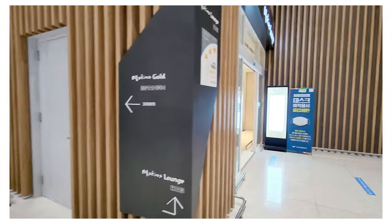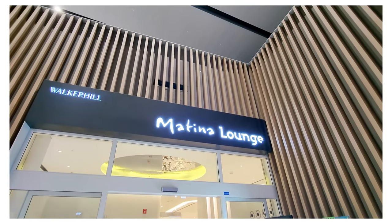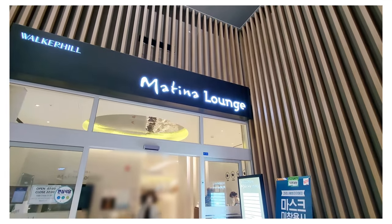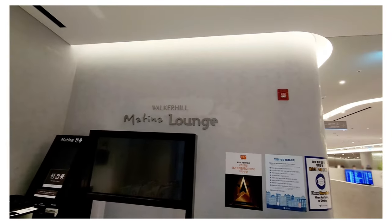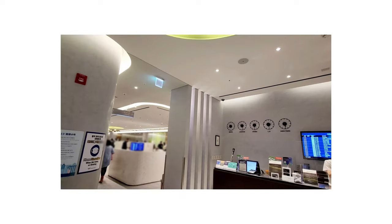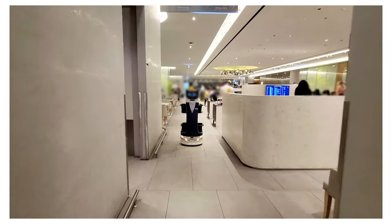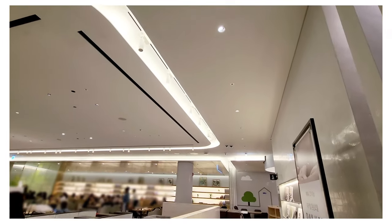If you aren't sure which terminal you'll be going to, you can pause this screen. If you're flying with KLM, Garuda Indonesia, Delta Air, Simon Air, Aeromexico, Aeroflot, Russian Air, Air France, or China Air, you will be coming with us to Terminal 2. Now let's take a look inside.